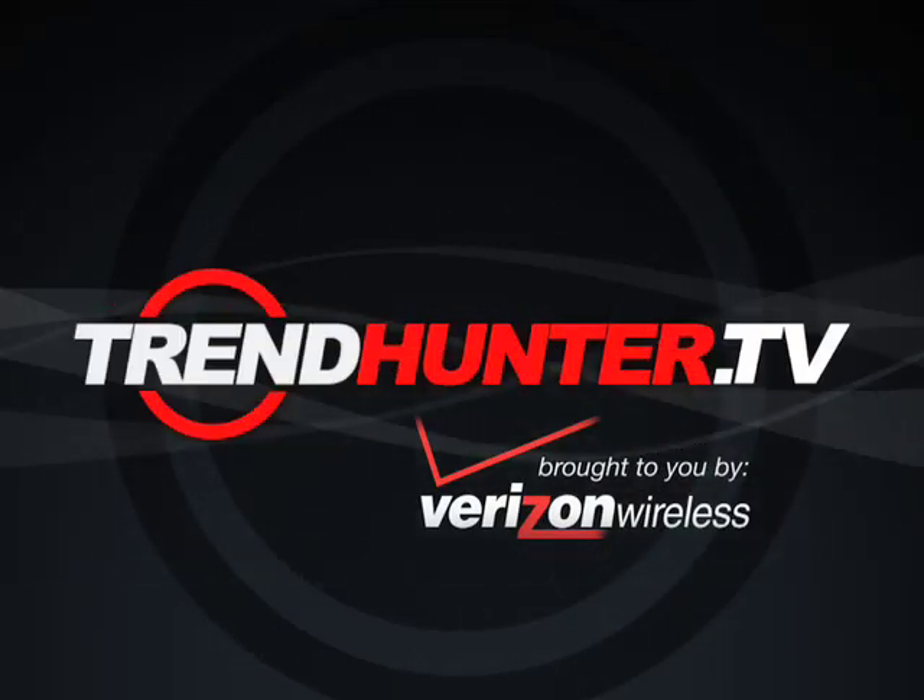This episode of TrendHunter.tv was brought to you by Verizon Wireless and the new BlackBerry Storm.